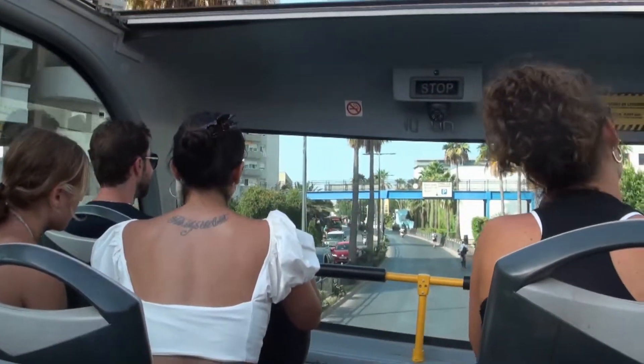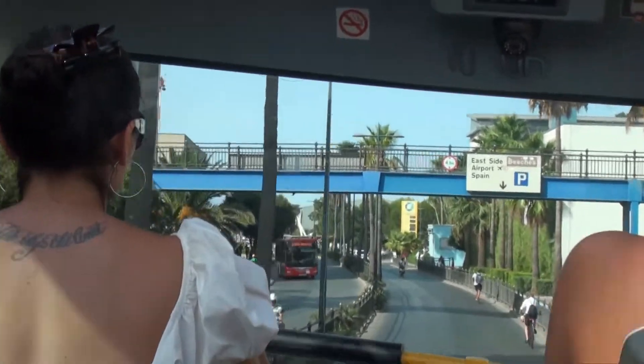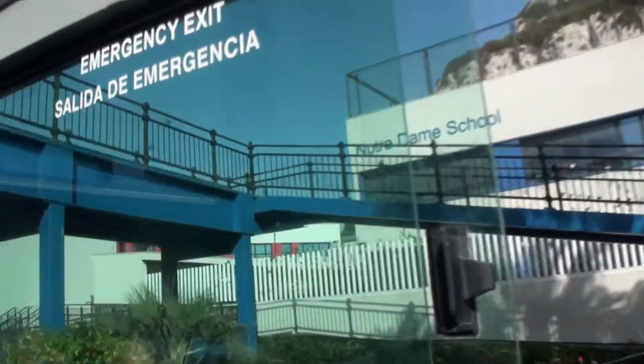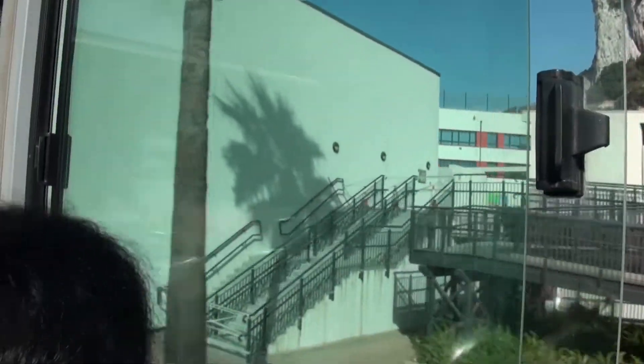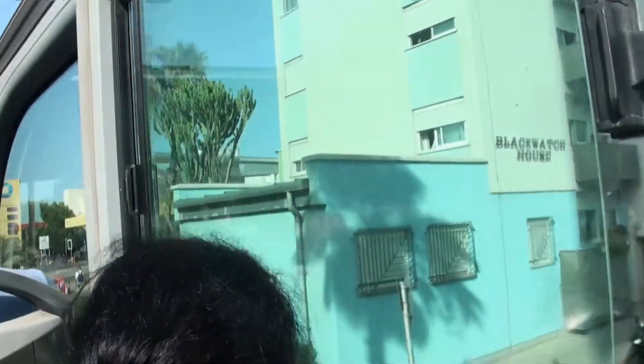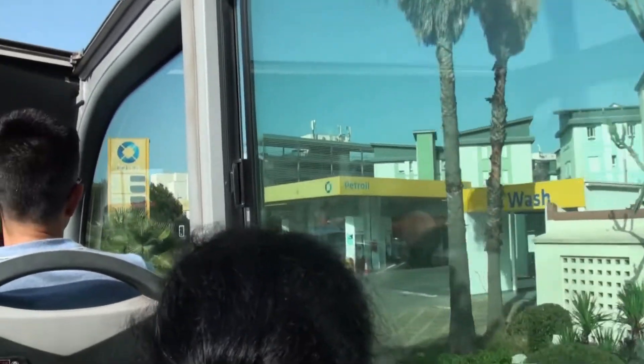There is a hop-on hop-off bus in Gibraltar — for just 9 euros you can go to every part of Gibraltar by bus. It is very easy and simple. Gibraltar basically has a very hot and humid Mediterranean climate, and it is very nice to visit in November or December.